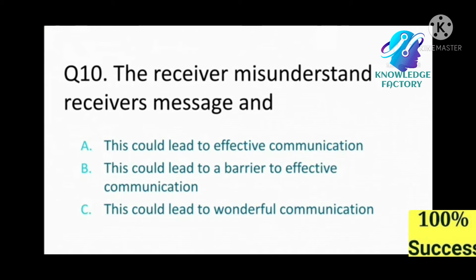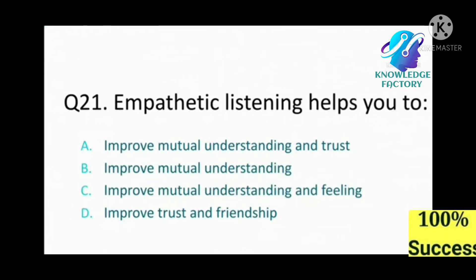Question number ten: When the receiver misunderstands a message, this could lead to: A) effective communication, B) a barrier to effective communication, C) wonderful communication. Answer: B, this could lead to a barrier to effective communication.